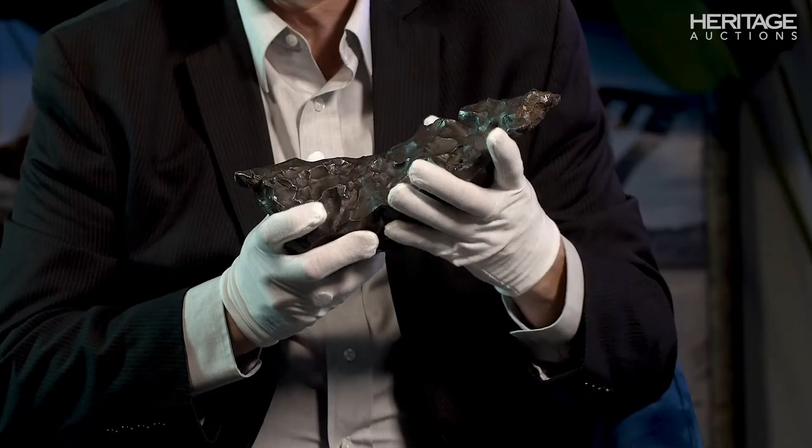But the vast majority of them are small, maybe walnut-sized or smaller. So this is likely in the top 1% of the largest pieces that were recovered.